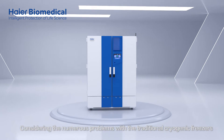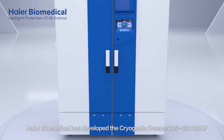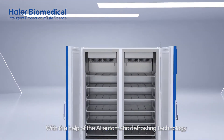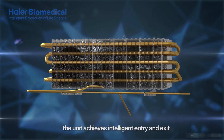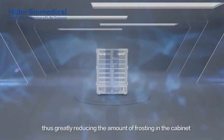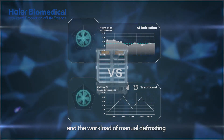Considering the numerous problems with the traditional cryogenic freezers, HI-R Biomedical has developed the cryogenic freezer with users' needs and demands in mind. With the help of the AI Automatic Defrosting Technology, the unit achieves intelligent entry and exit without any need of human intervention, thus greatly reducing the amount of frosting in the cabinet and the workload of manual defrosting.